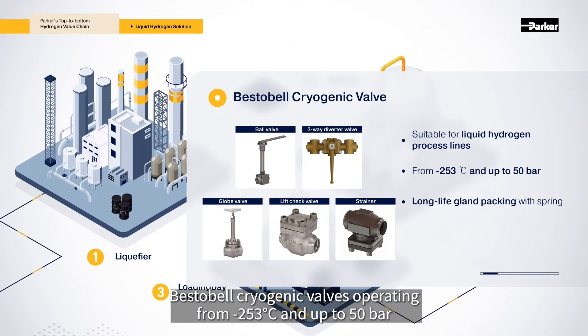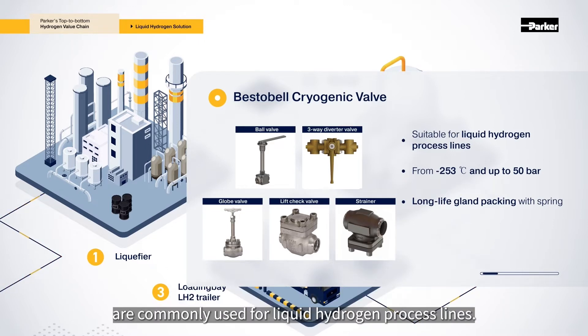Bestabel cryogenic valves, operating from minus 253 degrees Celsius and up to 50 bar, are commonly used for liquid hydrogen process lines.